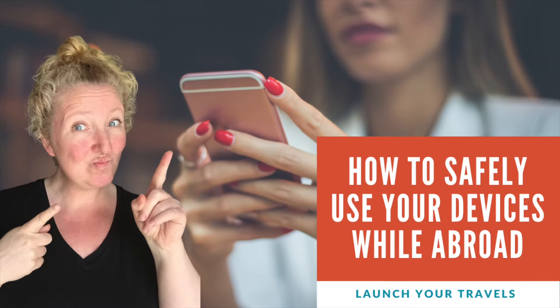Do you know the dangers of using your technology when you're traveling? In this video, I am going to show you how to keep your privacy when using technology abroad. Technology has made traveling so much easier — it's a complete game changer. But with all the wonderful things it brings, it also brings some dangerous things that can happen to your privacy. I'm going to give you three items of what you shouldn't be doing, and then I will tell you what you should be doing instead.